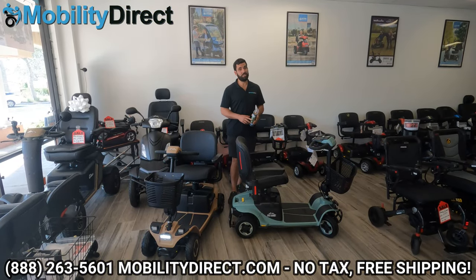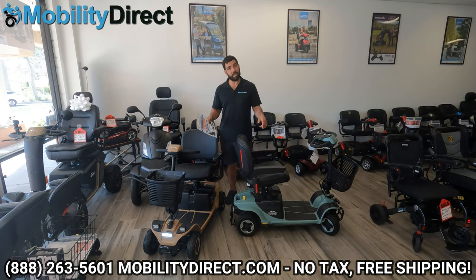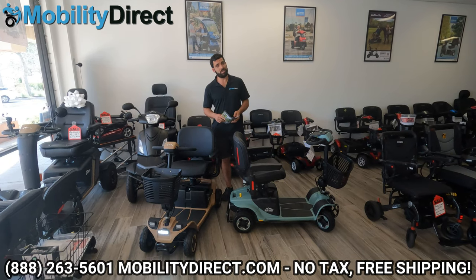I hope you enjoyed those epic action shots. Now we're going to go into the nitty-gritty about this product. It's a brand new model, just released in August of 2023.